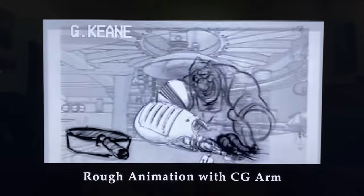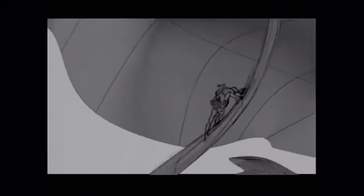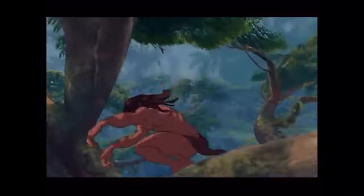This movie, probably more than almost any other 2D animated movie, implements the use of 3D animation. They used something originally made for Tarzan called Deep Canvas, in which you create 3D objects, paint them 2D, and then have your 2D characters interact with them. It was a way to make the movies much more dynamic than just sliding right and left on a 2D plane. In Treasure Planet, the entire ship is using this Deep Canvas technique.